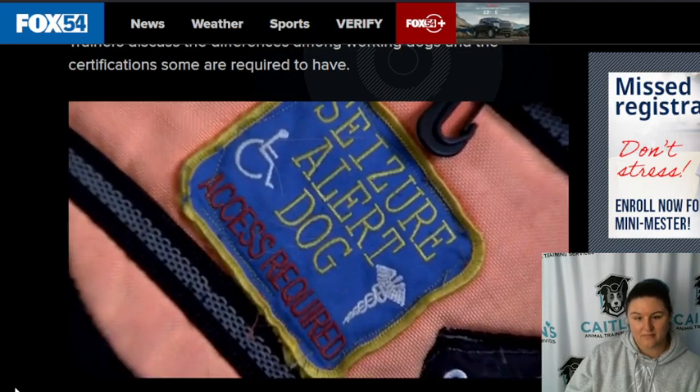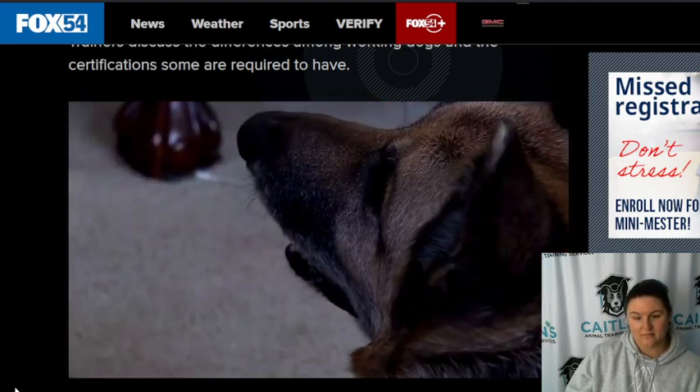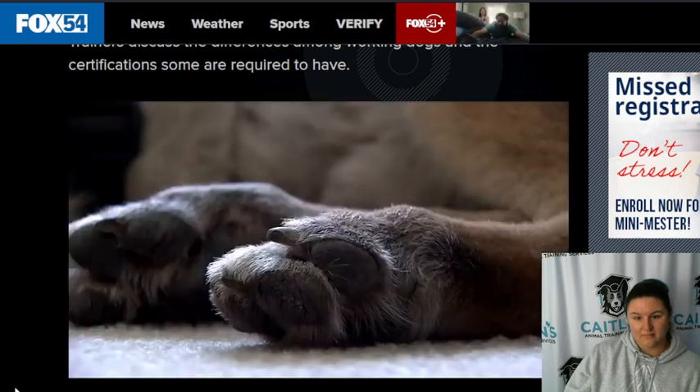Training requirements are very different between the three groups. Emotional support dogs need no training — they don't really have any legal rights other than lodging. Therapy dogs belong to a person, they are trained, and they visit hospitals, rehab centers, and schools. Service dogs are a whole other category — they usually require anywhere from a year and a half to two years of training. They're trained to do specific tasks for a person's specific disability, and they're very hard to come by.